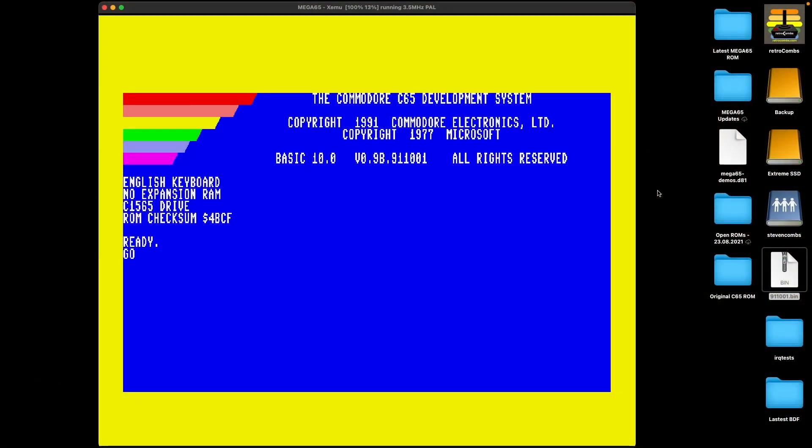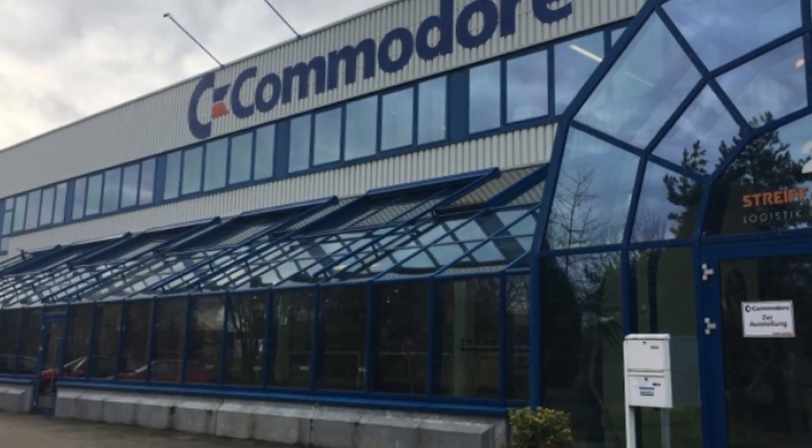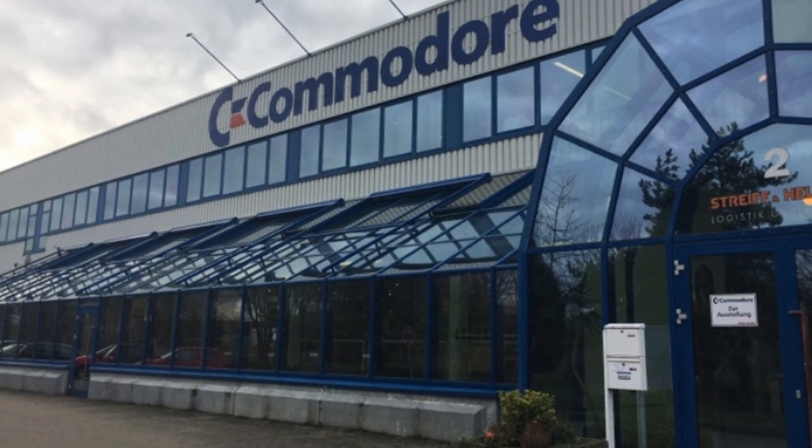Every single title I threw at the original ROM worked, and even Commodore 64 mode works. There is a high level of compatibility between the original ROM and the updates the Mega65 team is making. Bravo to the Mega65 team! This put a huge smile on my face — it made me feel as if someone magically transported me back to Commodore headquarters in 1991 to experience the C65 in prototype form for the very first time. Now that we know the original ROM works with software emulation, let's see if it works on the Nexus 4 or Mega65 dev kit.